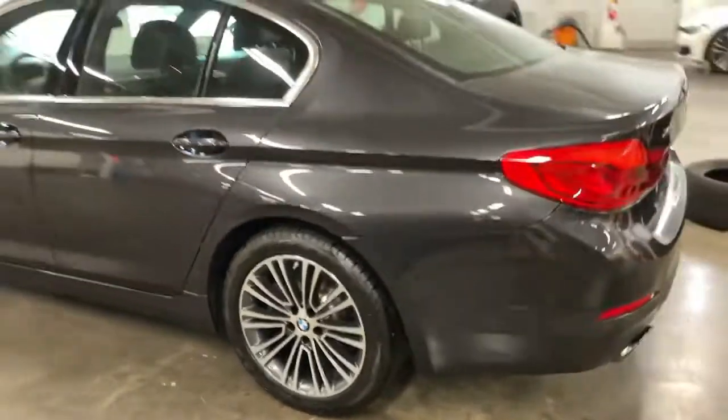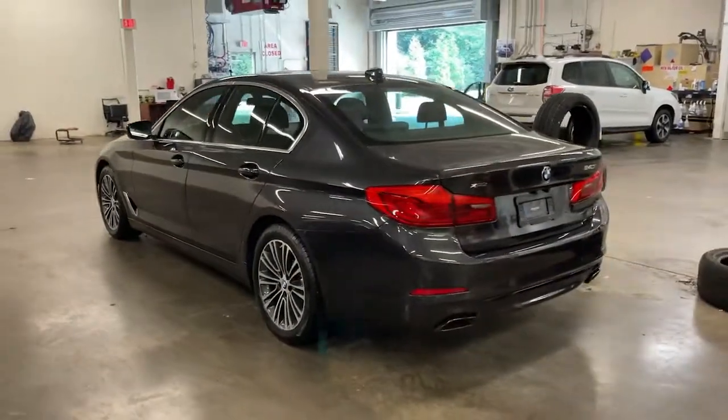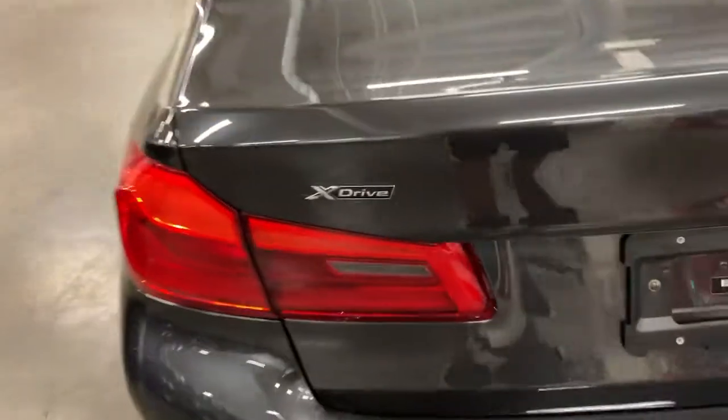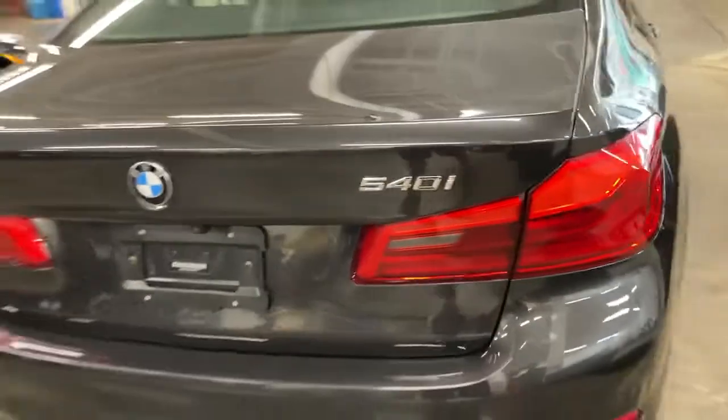Confidence comes standard thanks to driver-focused design, state-of-the-art safety features, and a premium feel. These are just some of the great options this vehicle comes with: keyless entry,